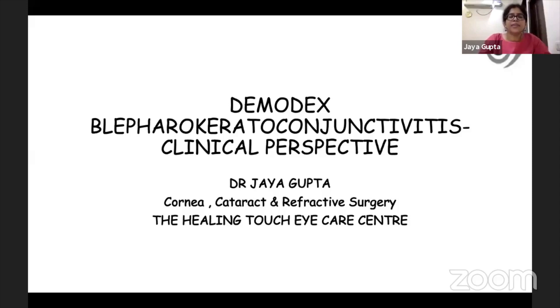An introduction and thank you to the organizers for letting me speak on Demodex blepharokeratoconjunctivitis, which has been briefly discussed by both Dr. Ahuja and Dr. Aditi.